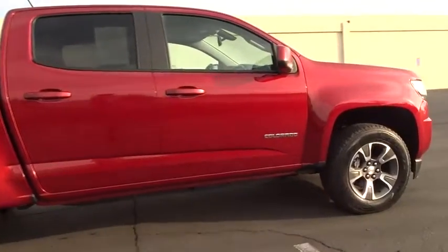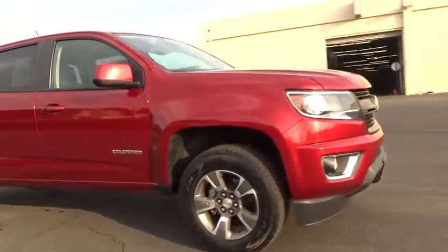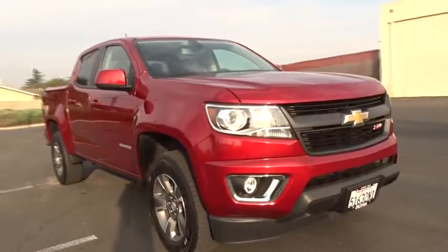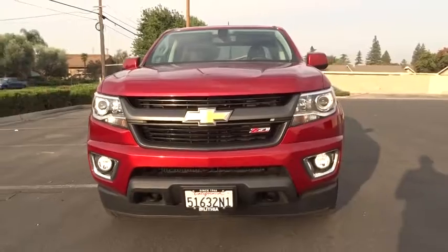Four-wheel disc brakes, rear defrost, premium sound system, AM-FM stereo radio, climate control, bucket seats, fog lamps. Searching for a dependable vehicle that looks great, too? You found it, so stop in today.